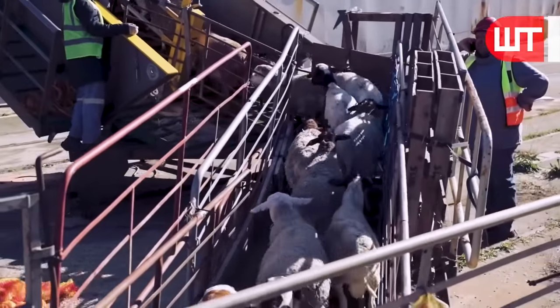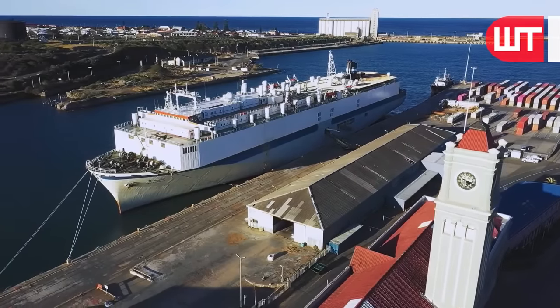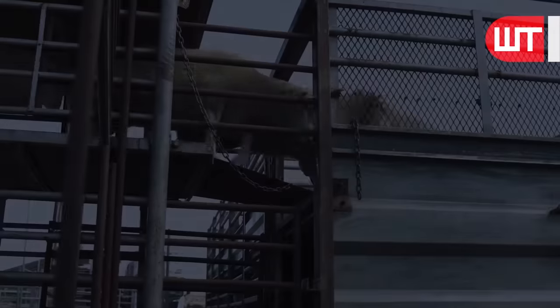From here, these sheep are loaded onto ships and exported to different countries. Later, these sheep are processed in factories in importing countries.